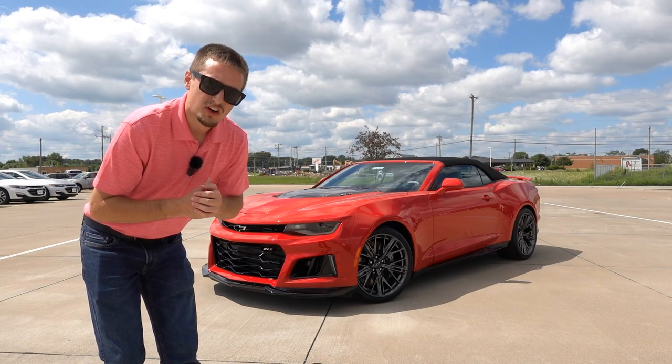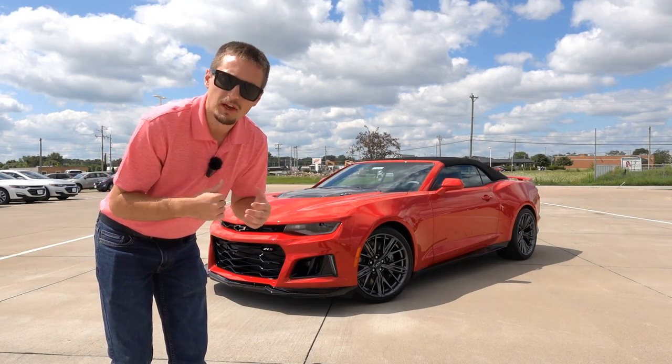To fairly evaluate this car, I think we need to drop the top, especially on a day like this.